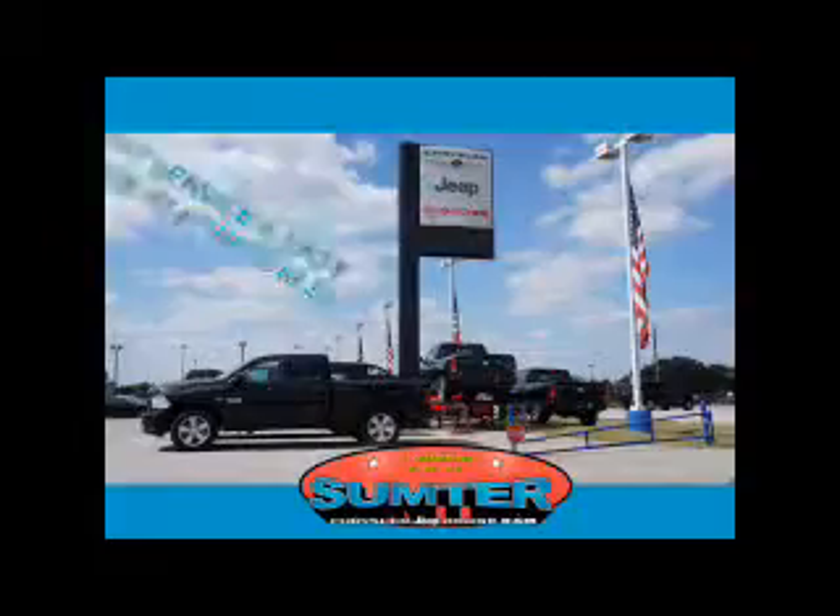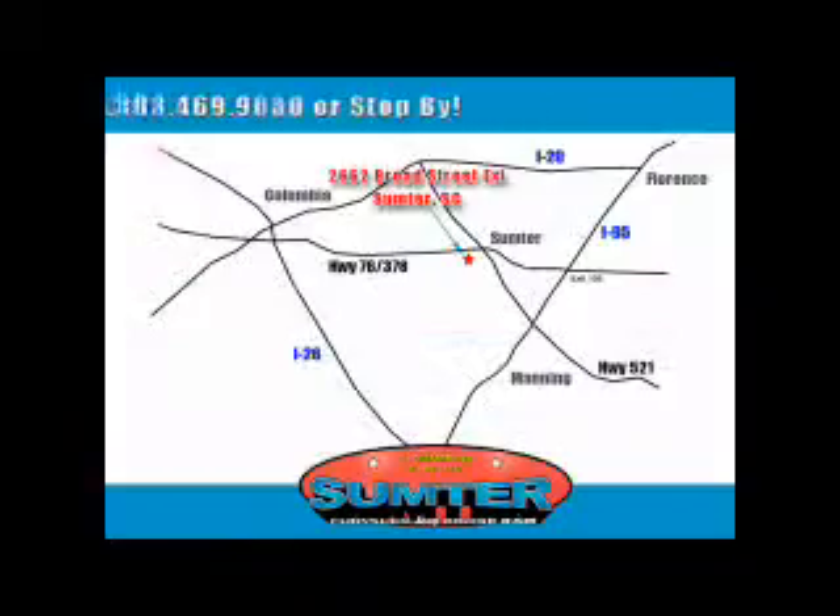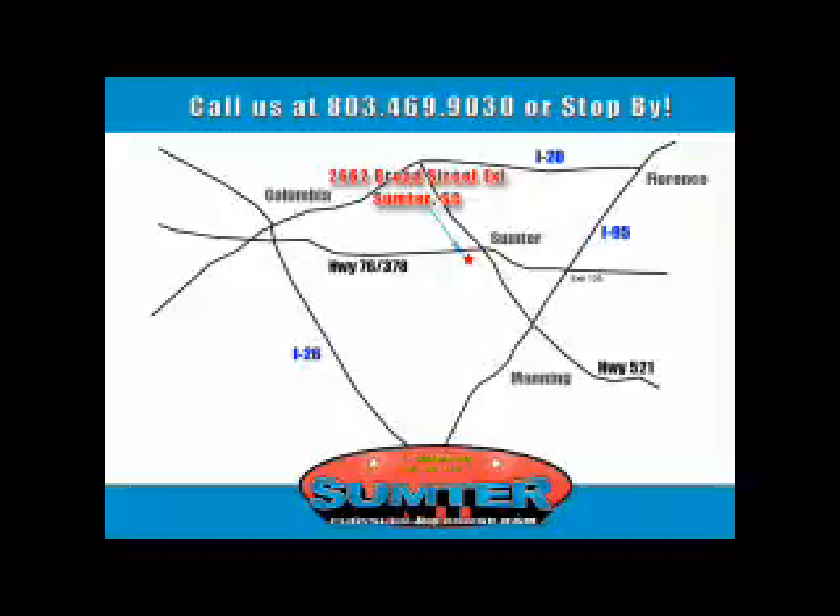Our dealership is easy to find off Broad Street in Sumter and our professional sales staff can help you get in a great car for less than you think. Let us do the work for you. Just give us a call at 803-469-9030. Sumter Chrysler Dodge Jeep Ram.